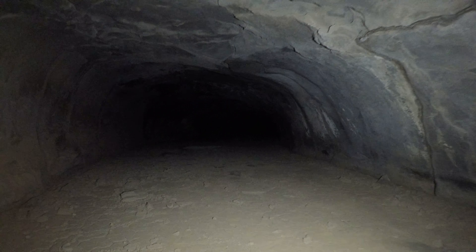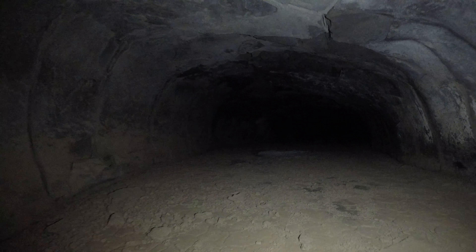Now the cave is huge again — like 15 feet tall, 40 feet wide.